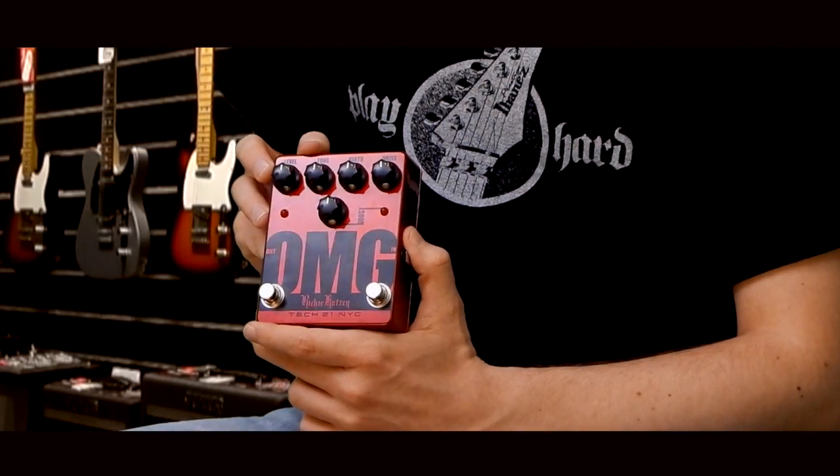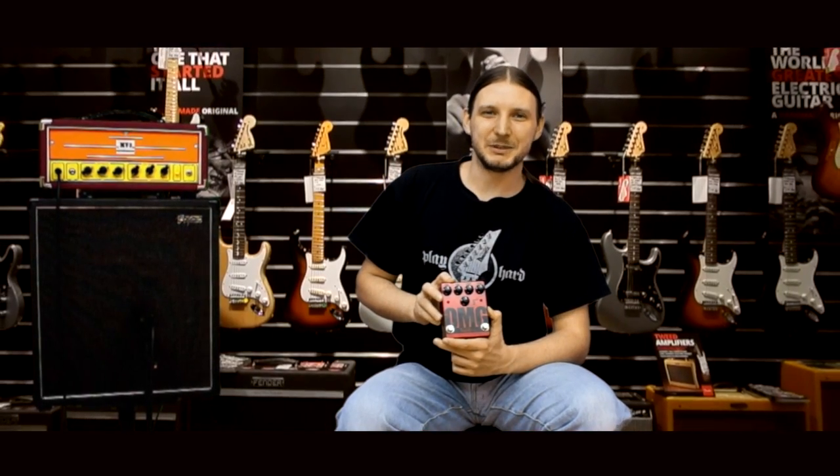Hello, I'm Kocka Bence, and this is the Tech 21 OMG Richie Kotzen Signature Overdrive and Booster Pedal.